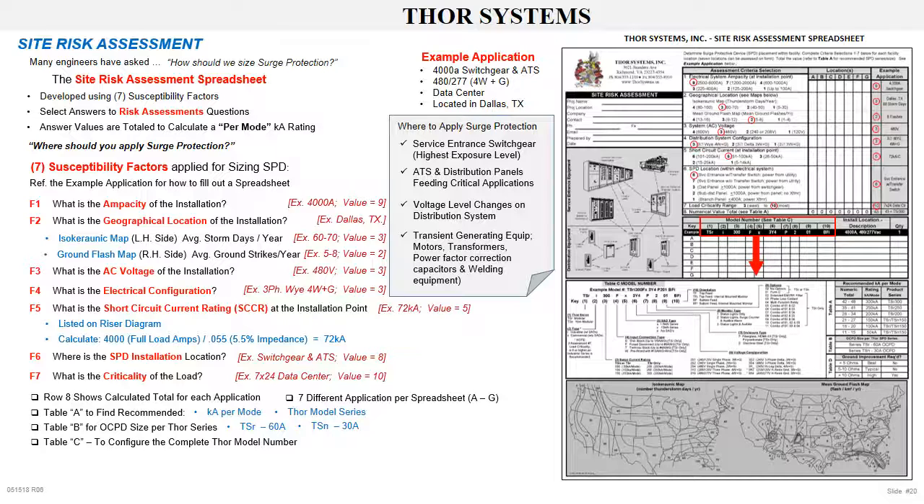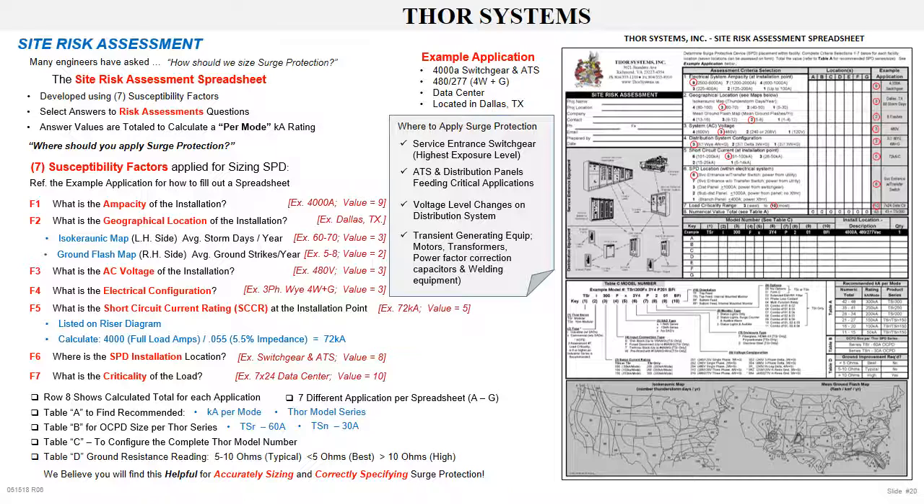To configure the complete Thor part number, fill in the 10 terms of nomenclature per Table C, which details the complete part number including available product options — industrial with SADs, fuse disconnect switch, surge counter, phase loss detection, Form C contacts, top or bottom feed. A good ground is essential to assure a properly performing SPD. The installation ground resistance should be measured for each SPD location. Typical ground resistance readings are 5 to 30 ohms. See Table D — less than 5 ohms is good; if greater than 10 ohms, improvements should be made. We believe you will find this risk assessment spreadsheet to be a very helpful document for accurate sizing and correctly specifying surge protection.